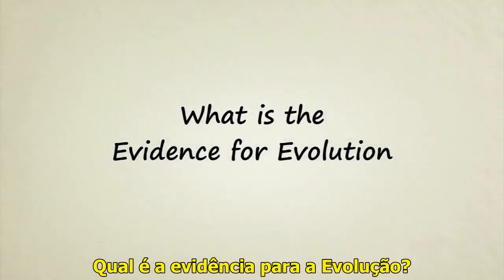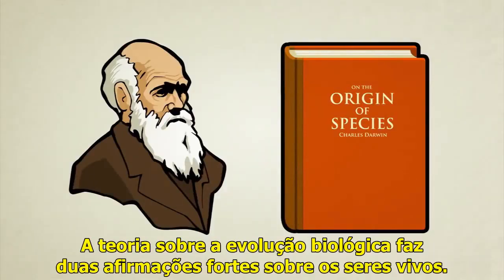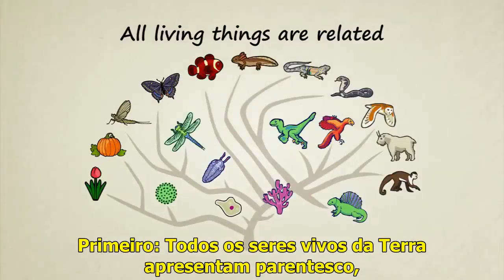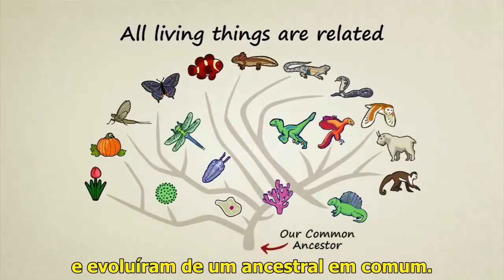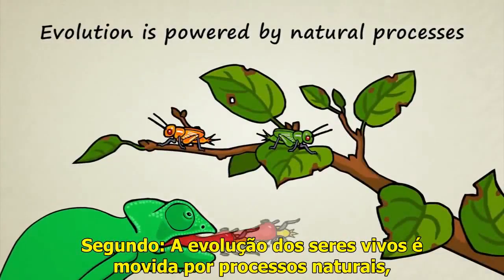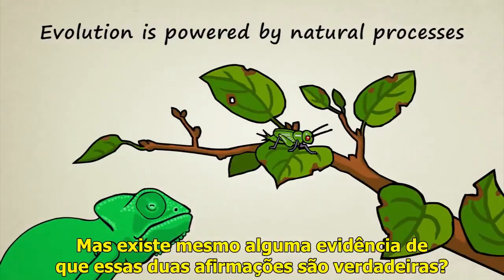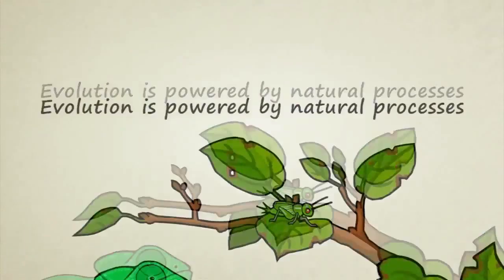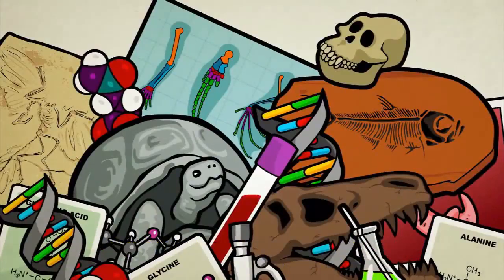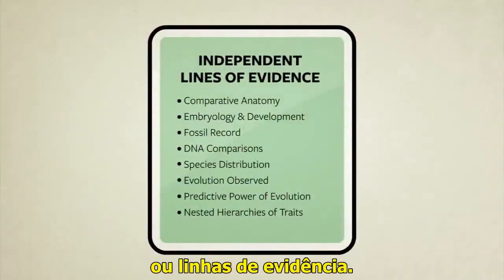What is the evidence for evolution? The theory of biological evolution makes two very bold claims about living creatures. First, all living things on Earth are related — they evolved from a common ancestor. Second, the evolution of living things is powered by natural processes, things which can be studied and understood. But is there really any evidence that these two claims are true? Yes. There are so many observable facts from so many different fields of study that the only way we can even begin to talk about them is to group them into categories or lines of evidence.